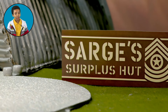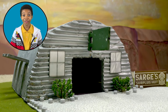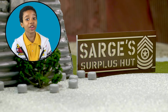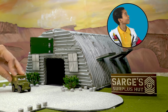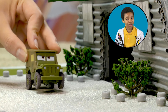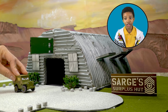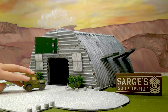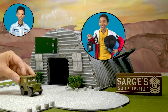Here in Radiator Springs, we've got a surplus of hospitality, a surplus of goodwill, and a surplus of... surplus? Welcome to Sarge's Surplus. Whether you're going fishing, camping, or just out for a long night drive, Sarge has got everything you need to enjoy the glorious natural splendor of Ornament Valley. Hey Sarge, I know you mostly sell stuff for cars, but Taj and I were thinking of going out to Cadillac Range tonight and sleeping under the stars — do you think you could hook us up? Wow Sarge, you're the best! Thanks, Sarge!